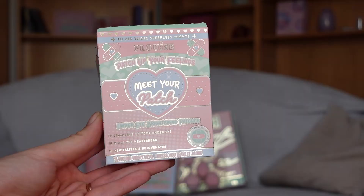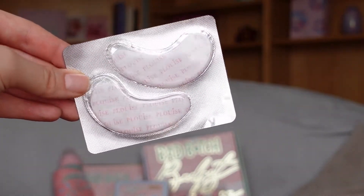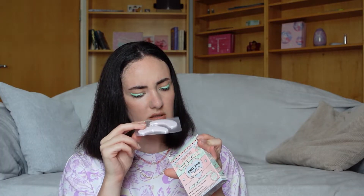We have three more products. This is P.Louise — Patch Your Feelings. Meet your patch: under eye brightening patches. Brighten your under eye area. Hides the heartbreak, revitalizes and rejuvenates. 'Wound won't heal unless you live it alone.' Again, we have a crazy amount of plastic packaging here. I love their topic — that heartbreak will heal your heart. Heartbreak X. I think this is something trendy. Here we have five eye patches with P.Louise text on them, and that's all.